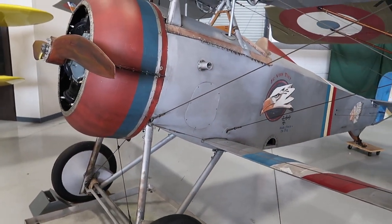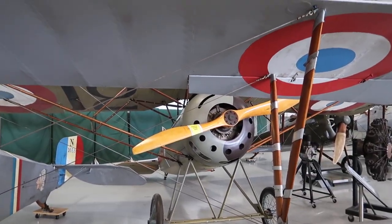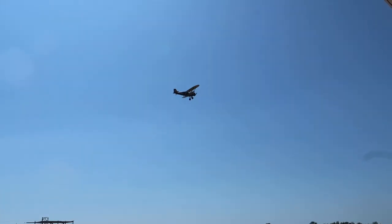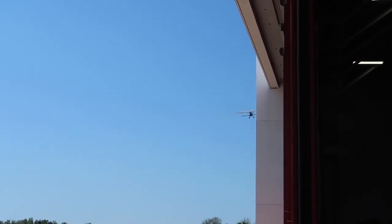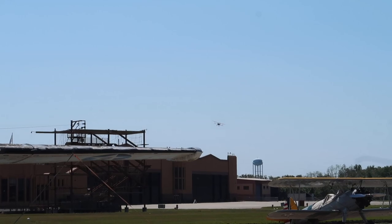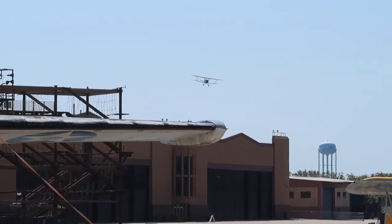This is a 1915 Newport 17. There are hundreds of switches to play with — totally different from a World War II trainer, much simpler. He's coming back in for a landing — circling back. Wow, so cool.